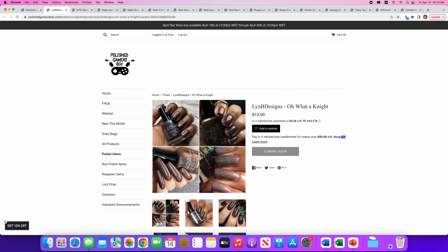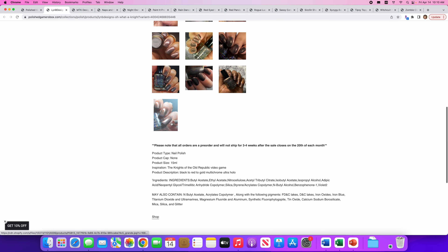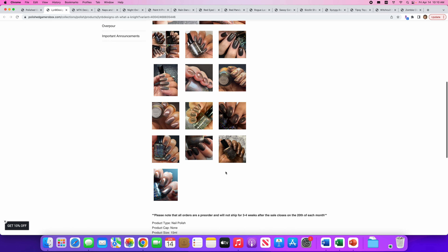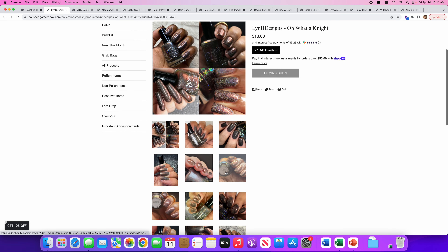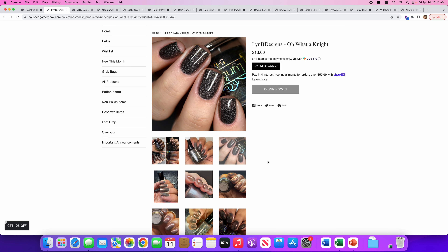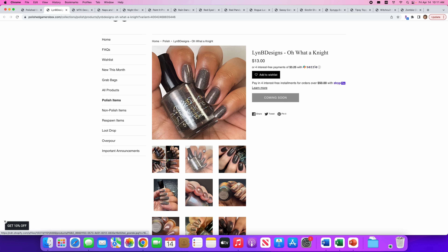Lynn B Designs — Oh What a Night. Oh, that is a fun song — that's not the inspiration, but it's still a fun song. No cap. The inspiration is the Knights of the Old Republic video game. It's a black to red to gold multi-chrome ultra hollow. Multi-chrome is my thing — I love multi-chrome. This is a great picture and you can see the hollow flakies in there. I really like this but it's a little too plain for me at the moment. It does kind of look like pretty chocolate, though. Yum.